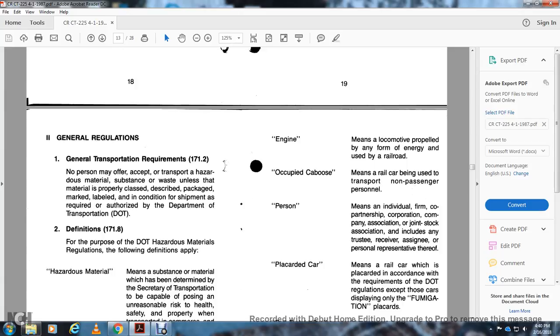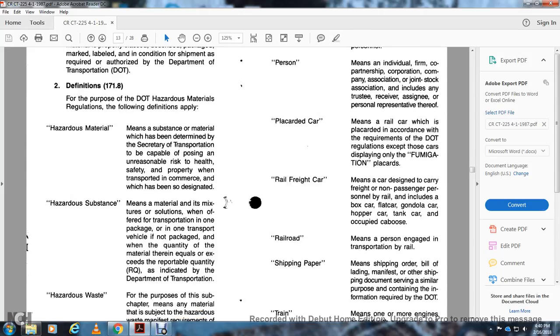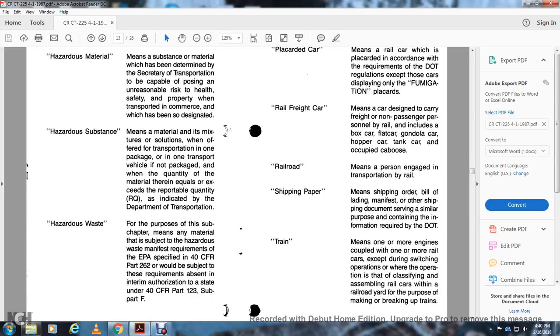Definitions, 171.8: For purposes of DOT hazardous material regulations, the following definitions apply. 'Hazardous material' means a substance or material determined by the Secretary of Transportation to be capable of posing an unreasonable risk to health, safety, or property when transported in commerce. 'Hazardous substance' means a material or mixture which, when transported in one package or transportation vehicle, equals or exceeds the reportable quantity as indicated in DOT regulations. 'Hazardous waste' means material subject to a hazardous material manifest as specified in environmental protection agency requirements under 40 CFR Part 262, subject to requirements under 40 CFR Part 123, Subpart F.